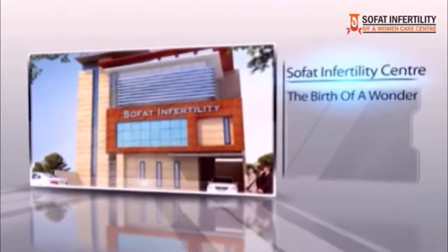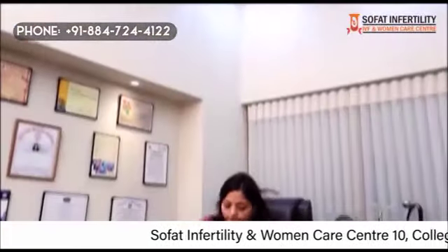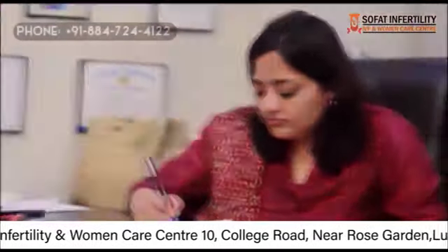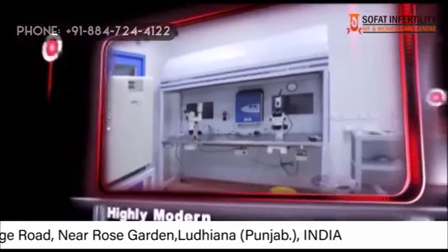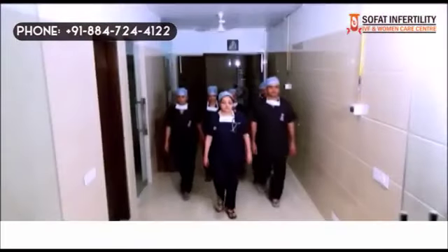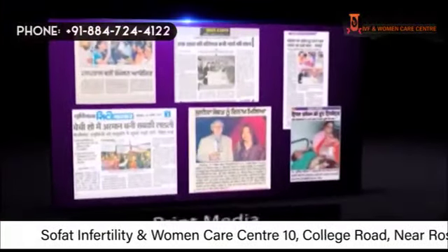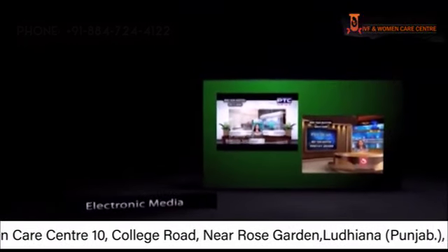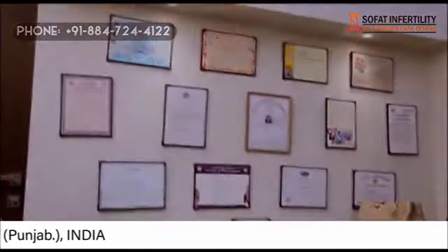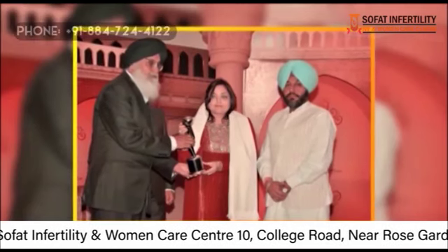Sofat Infertility Center came up as a ray of hope to millions of infertile couples. Dr. Sumita Sofat, a renowned name in the field of infertility treatment, is the person behind this highly modern and sophisticated center. She is well supported by a highly qualified and experienced team of doctors and technicians, covered by print and electronic media, and awarded and honored by many organizations and institutions. She was recently felicitated by the honorable CM of Punjab, Sardar Prakash Singh Badal, for her meritorious contribution in the field of infertility treatment.